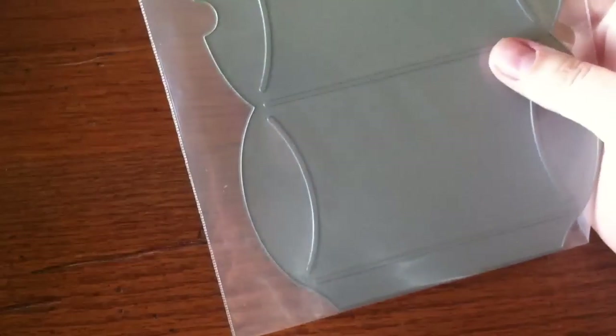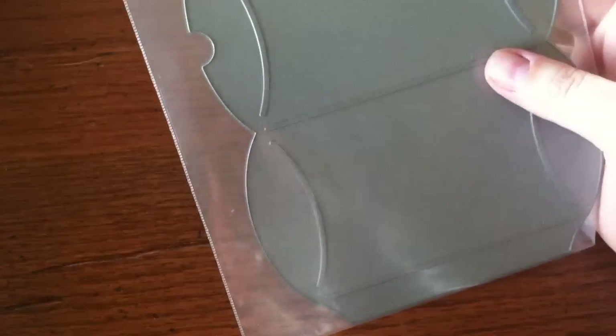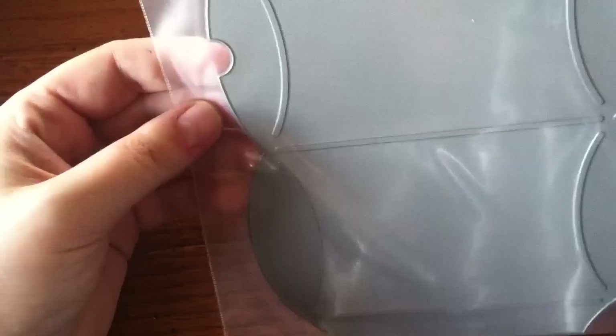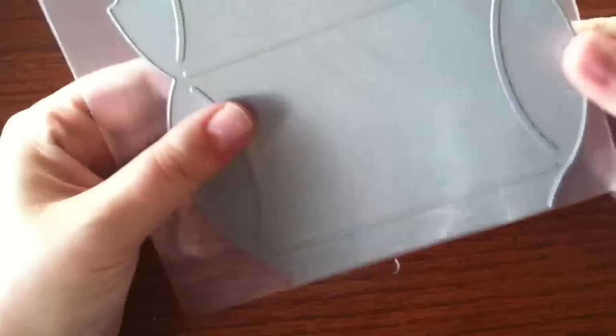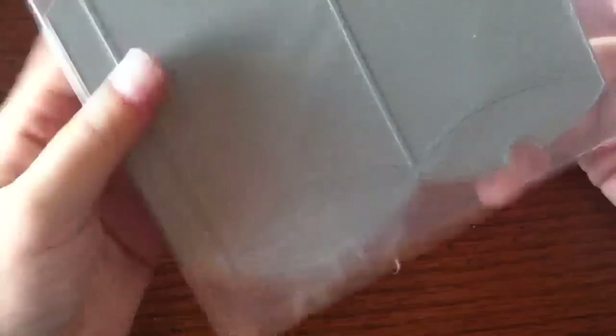I broke down and bought the Pillow Box die. I'm pretty stoked to try it out — it's actually fairly large, I was expecting it to be smaller, so that's cool. That'll make some quick and easy gifts for Christmas.